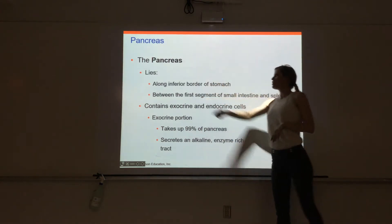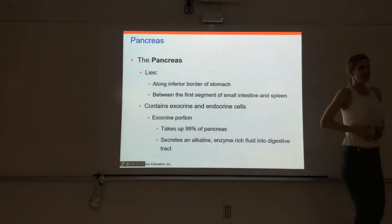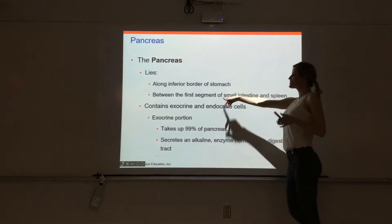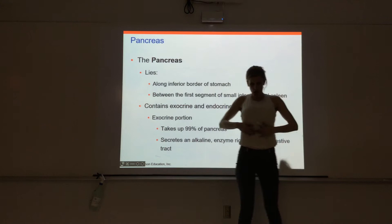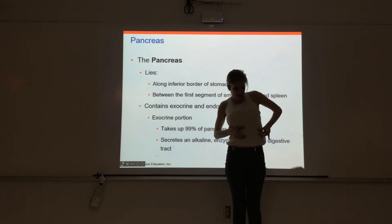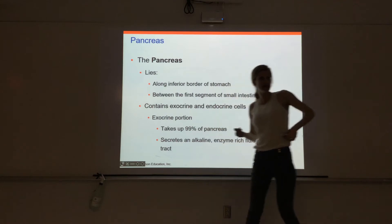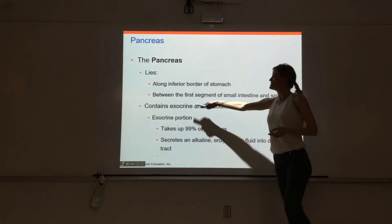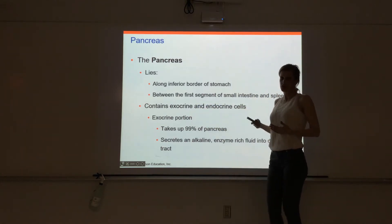The pancreas lies along the bottom of the stomach and sits behind it a little bit. The head of the pancreas starts right along the first segment of the small intestine, and then the pancreas tapers off towards the left side of the body as we head towards the spleen. It has both digestive and endocrine functions.